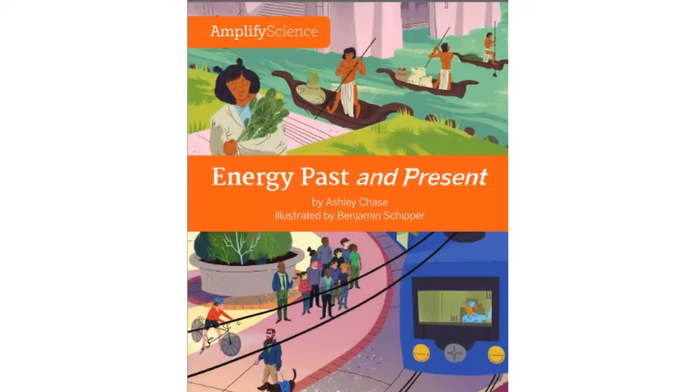Energy Past and Present by Ashley Chase, illustrated by Benjamin Shipper, read by Miss Tuxorn to her wonderful students.